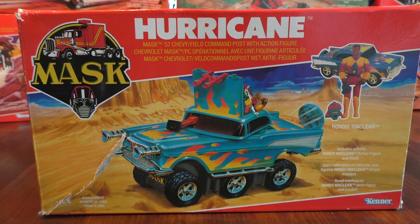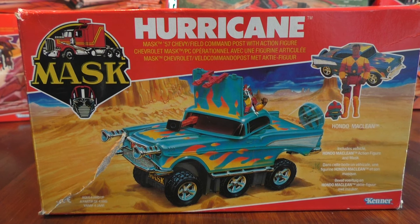Hello retro gamers and toy collectors alike! Welcome to another episode of Behind the Mask with me, Vince from Massive Damage. It's already been a couple of episodes in and we have finally arrived at the one box that made me check out the other ones — and it is Hurricane.